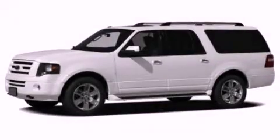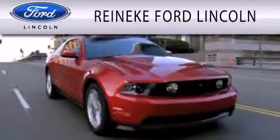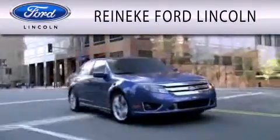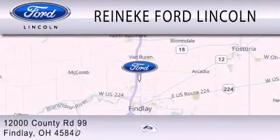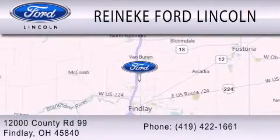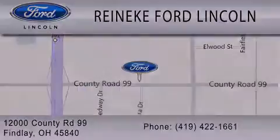This vehicle won't last long at this price — call and arrange a test drive now. Renike Ford Lincoln is dedicated to doing everything possible to ensure that the experience you have selecting your next vehicle is as pleasant as possible. We are located at 12000 County Road 99 in Findlay. We'll see you next time.